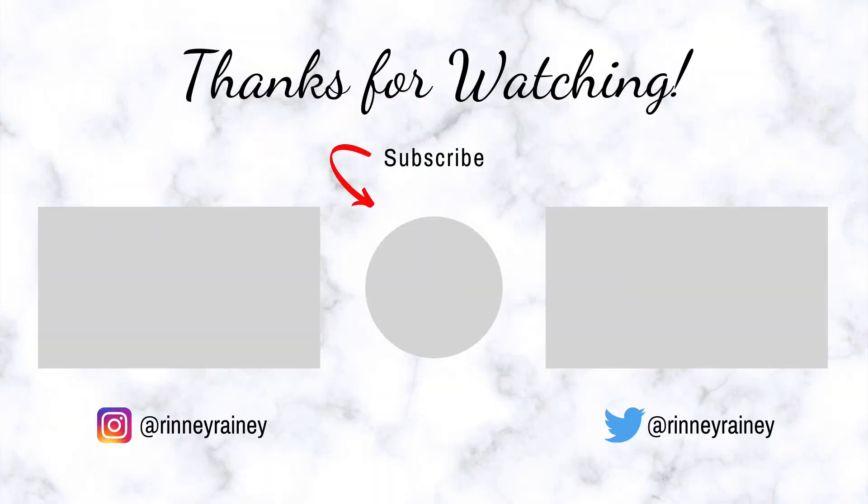Keep an eye out for the upcoming haul video so you can see what I picked up this week and probably the last couple of weeks. But that completes this video — thank you guys so much for watching. Please give it a thumbs up if you enjoyed, subscribe if you haven't already, and I will see you in my next video. Bye!